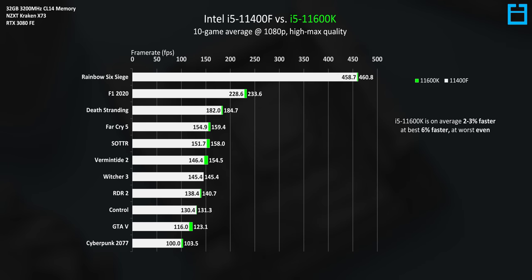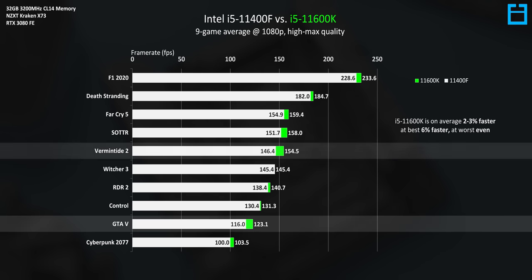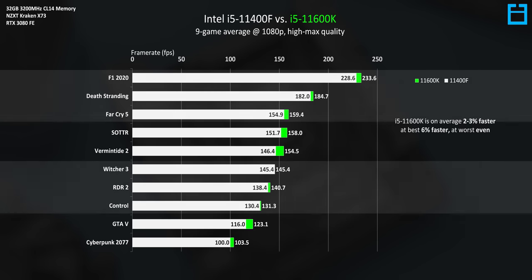Here's the i5 11400F versus the more expensive 11600K across 10 games at 1080p using an RTX 3080. Really, the differences are very, very slim. Removing Rainbow Six Siege to get a better look at the rest of the results, there really isn't that much of a difference. At most, the 11600K has a 6% performance lead in GTA 5 and Warhammer Vermintide 2, but in most games the difference is just too close to justify paying extra for the 11600K.